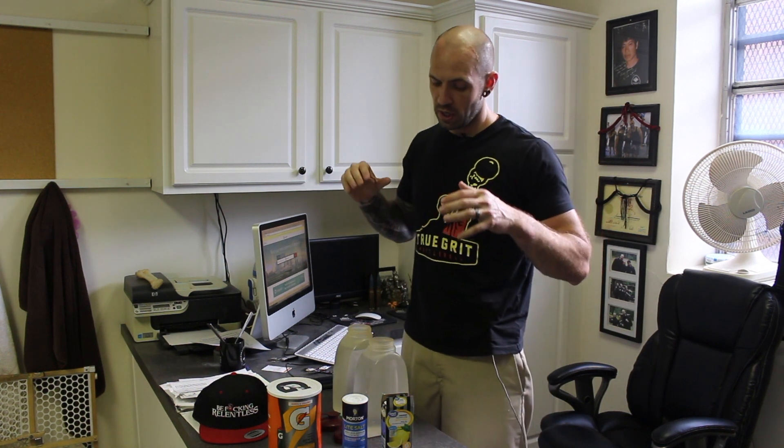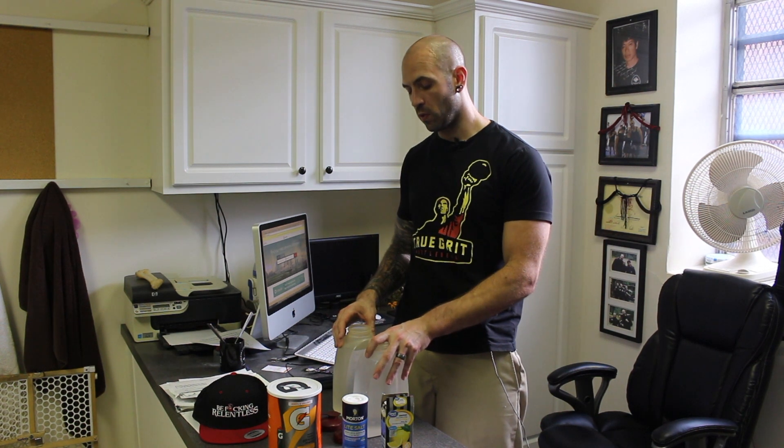All right Rebels, here's how I set up my water that I drink throughout the day. This is two quarts of water, which would be half a gallon. Through the day, I usually drink a full gallon.